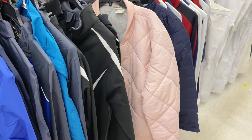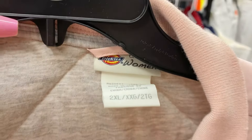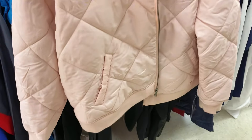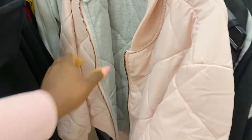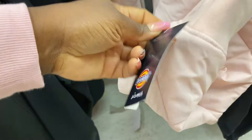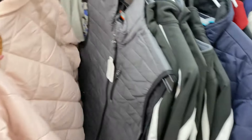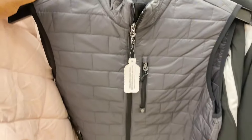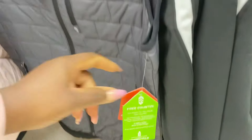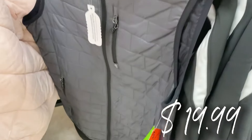Let's get into some jackets and coats. They have a really pretty blush-pink Dickies women's jacket — kind of a semi-puffer jacket. The inside is nice and soft, giving good insulation. The price on this one is $19.99, regularly $50. Right behind it is the Free Country brand vest, insulated as well — $19.99 for that one.